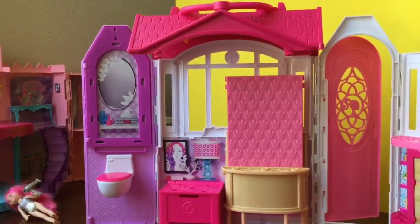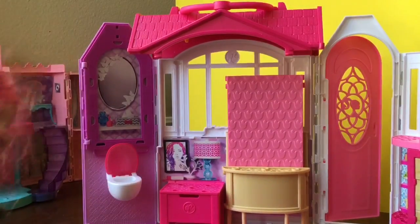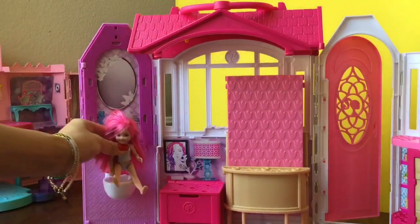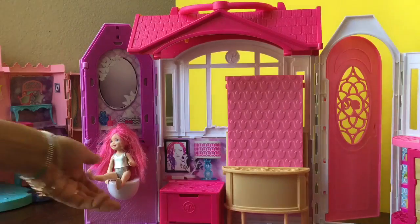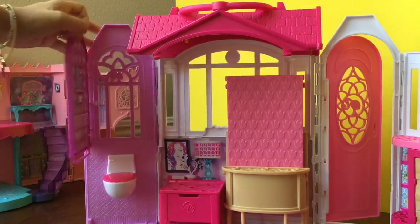Let's take a look at this bathroom. It has a little toilet, so if little Chelsea wants to go potty, she can just sit on this potty right there. That's the coolest little toilet! But if she also wants to shower, you put the toilet seat down and pull this open.